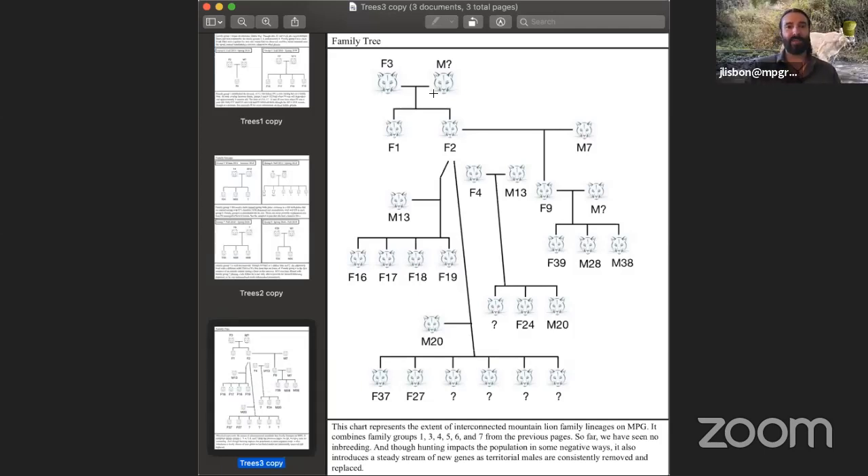This family tree combines all of the key players so you can see how everybody's connected. It starts with F3, who has F1 and F2. F2 breeds with M7, has F9, and F9 has her kittens. F2 also breeds with M13 and has the teens, then breeds with M20 to create this giant family group — which I stress again is super rare and highly uncommon. F4 is not related to anybody here, but she did also breed with M13, and her offspring M20 then bred with F2. This is all of those family trees linked together showing how everyone's related on the ranch.